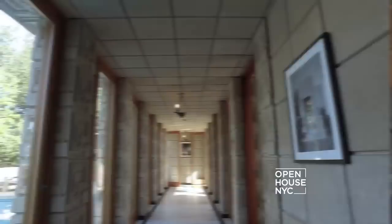Thank you for joining me on a tour of Frank Lloyd Wright's Ennis House. I hope you've enjoyed it as much as I have. Thank you for joining us.